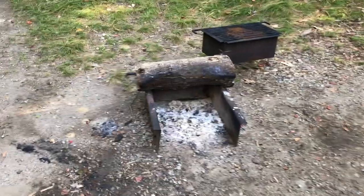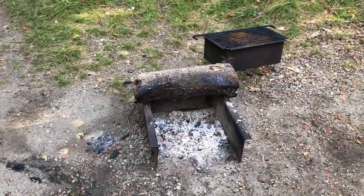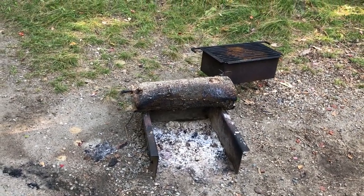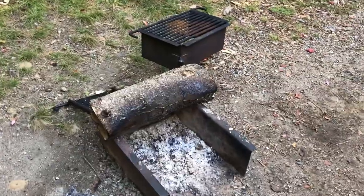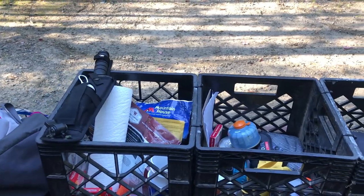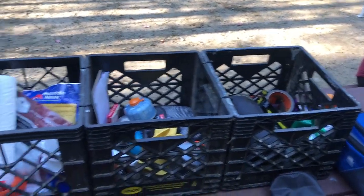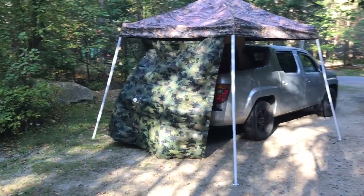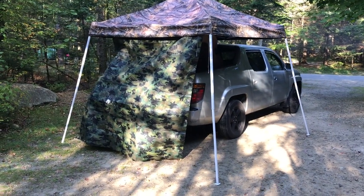We had our fire last night. This log has probably been here for months. I'm sure everyone that's come before us has tried to light it on fire. I knew it wasn't going to light, but I figured I had to do my part. It didn't take. Our car camping setup — that's about it.